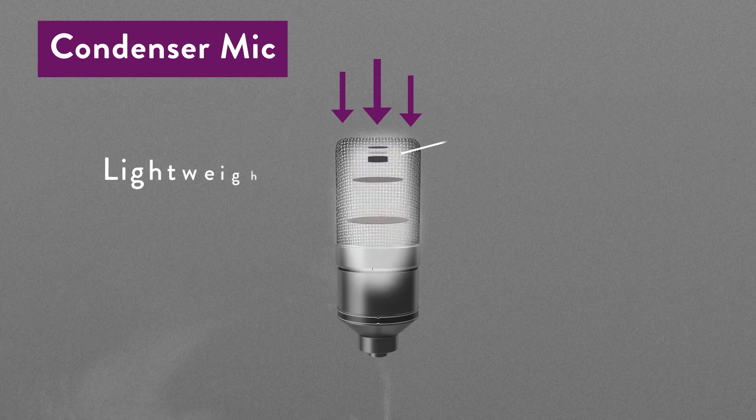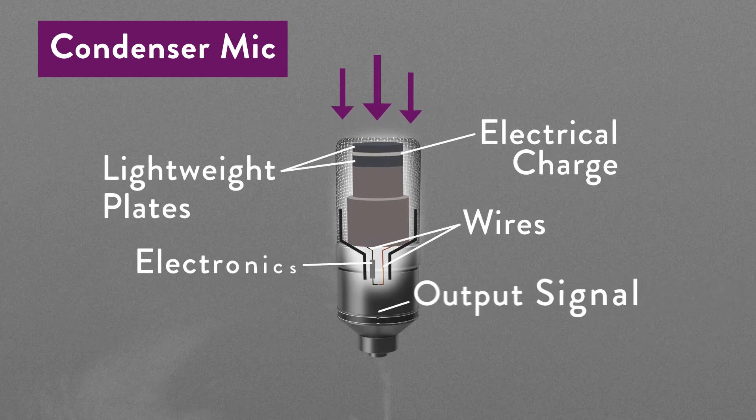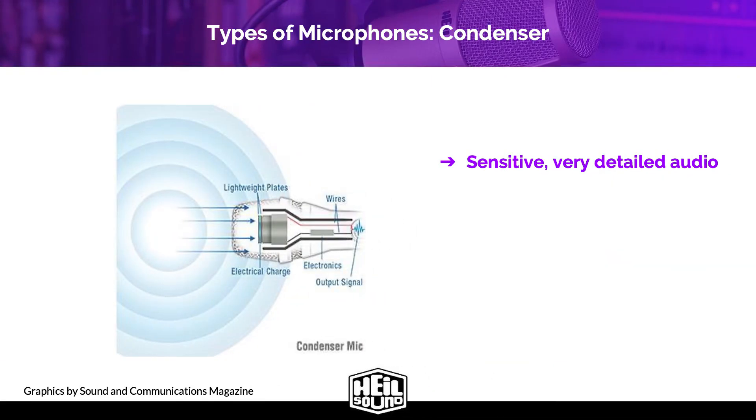Condenser microphones have an element made up of a thin film coated with a conductive metallic material, suspended over a polarized, powered backplate. This condenser diaphragm is part of an electrical circuit that changes voltage with movement, and this voltage becomes the output of the microphone. A condenser plate is a flat surface designed to pick up everything in a very detailed way. Applications are anywhere you need highly detailed sound and have a soundproof space.